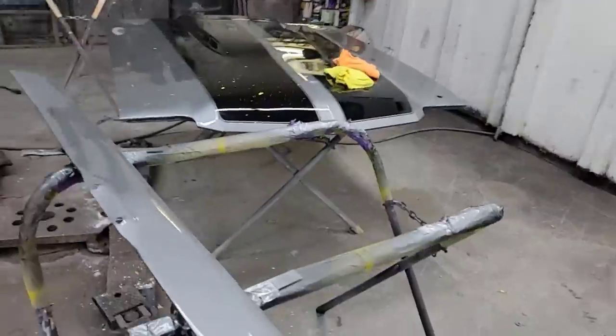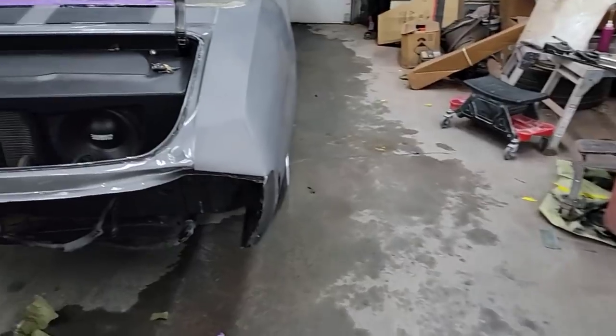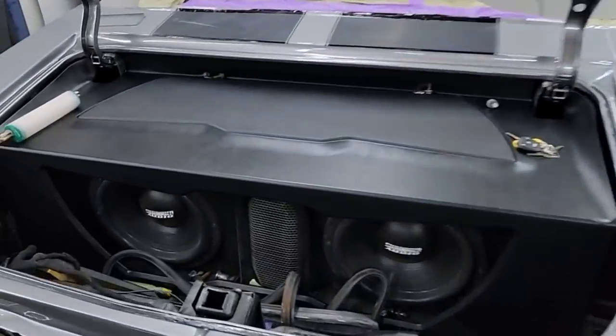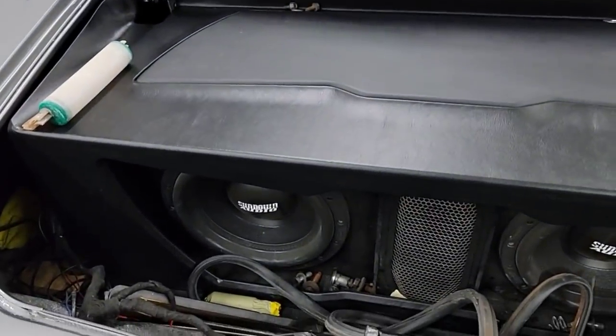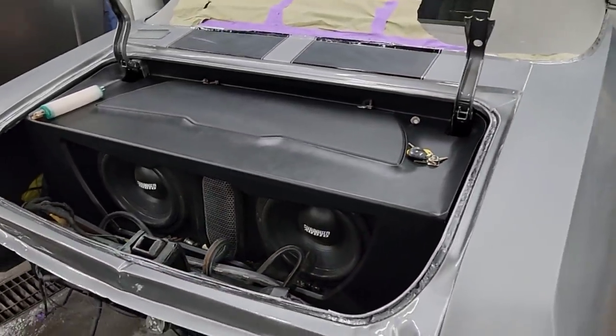Got his hood over there, some pieces right here, got his trunk over there. Got his trunk decked out by my boy Nick - the Sound Factory over there in Texas.